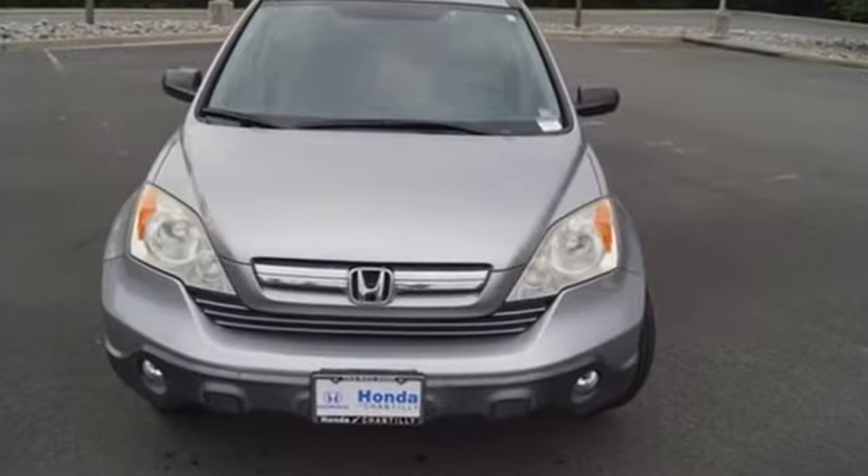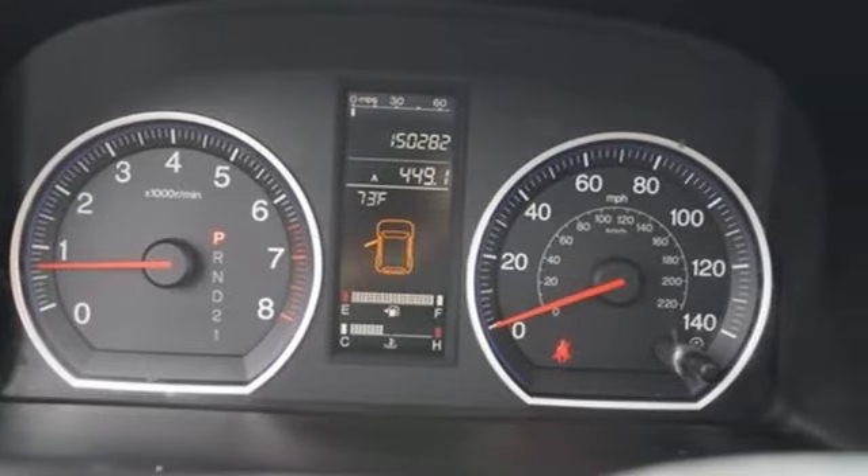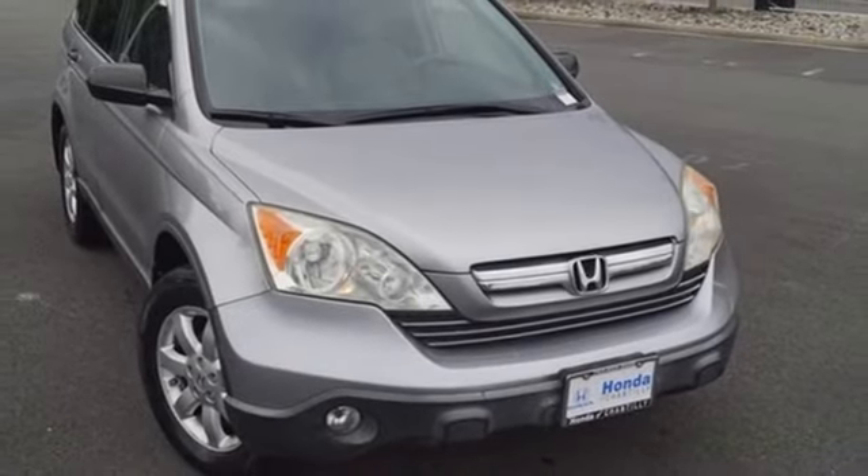AutoWeek finds it's agreeable practical all-purpose transportation that's hard to beat. Honda's created some of the most admired vehicles on the planet. See what it can do for you when you take it for a test drive.